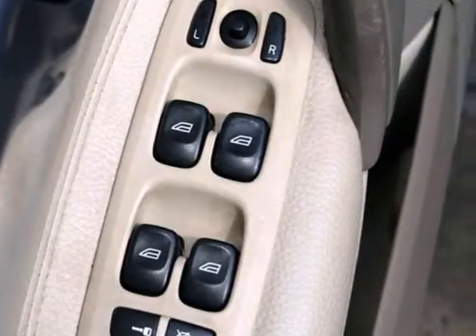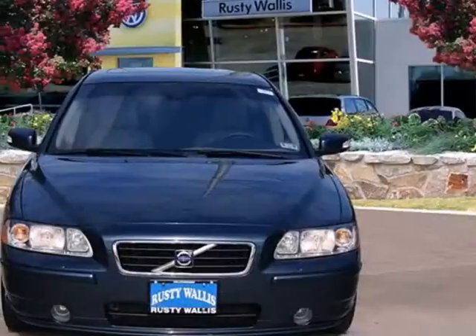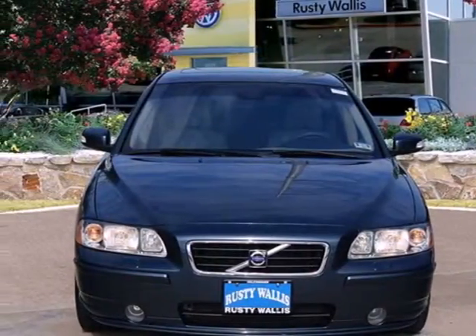When you first see the S60, you may think it's out of reach, but it's surprisingly affordable for such a world-class sedan. Its competitors can't touch it, but you can.